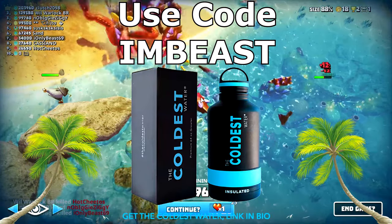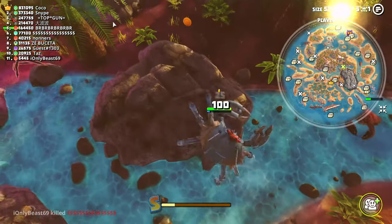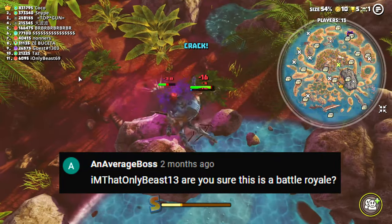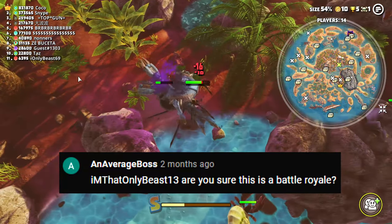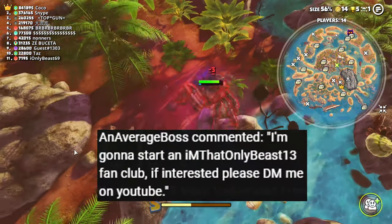I appreciate you guys for listening, let's get back to the review. So like I was saying, this game might be a fraud. One of you brought it to my attention that this game might not even be a real battle royale. That person was actually my friend who makes pretty stupid comments often.